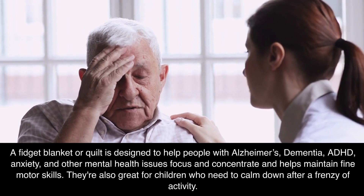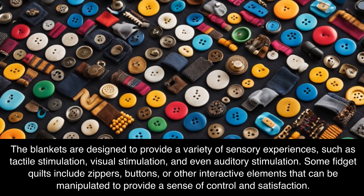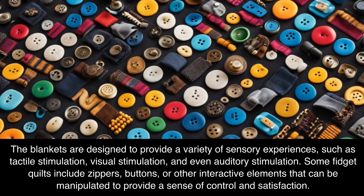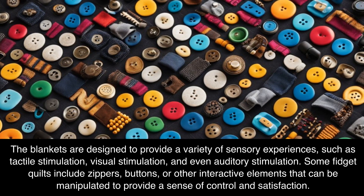They're also great for children who need to calm down after a frenzy of activity. The blankets are designed to provide a variety of sensory experiences, such as tactile stimulation, visual stimulation, and even auditory stimulation.